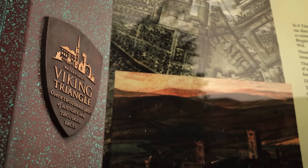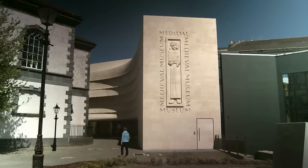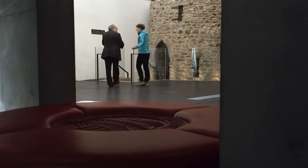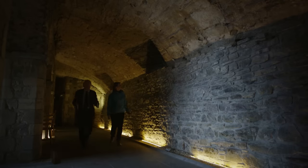Medieval Waterford was a large, walled town, and even then it was a trading centre of international importance. Donegal Calachan is the curator of Waterford's Museum of Treasures, and he showed me how the city developed through the centuries.